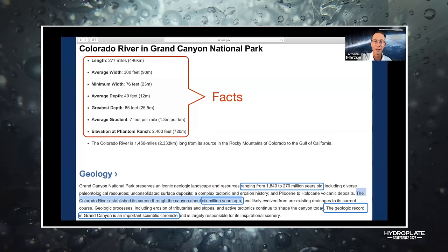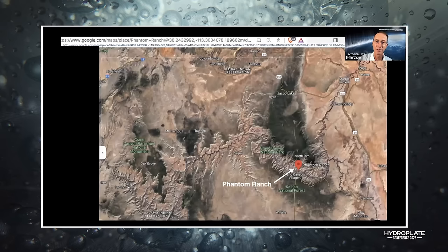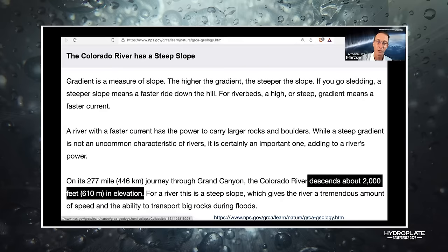Phantom Ranch is at 2,400 feet — right in the middle of the Grand Canyon — but that doesn't tell me the elevation where the river entered or exited. The National Park Service website at nps.gov says it descends 2,000 feet, but still doesn't give me the specific elevations I needed.